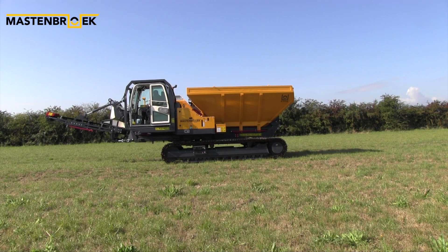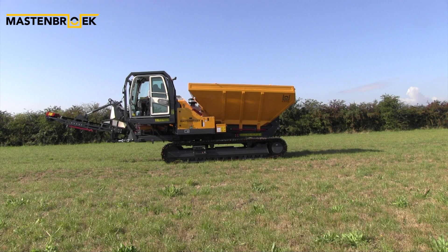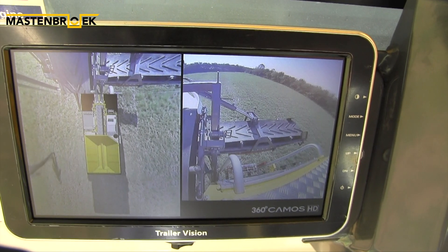The operator cabin elevates for optimum job site visibility and is ROPS and FOPS certified. 360-degree surround camera vision is also available.